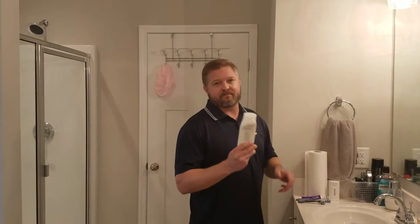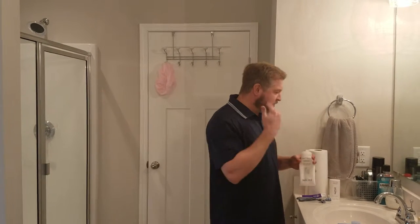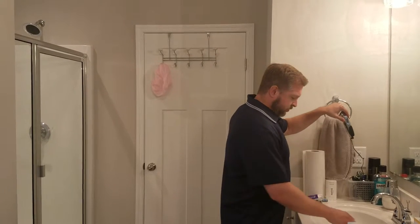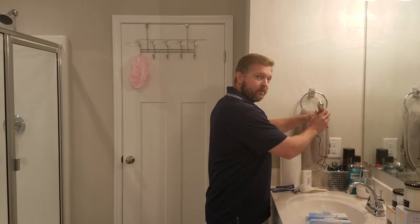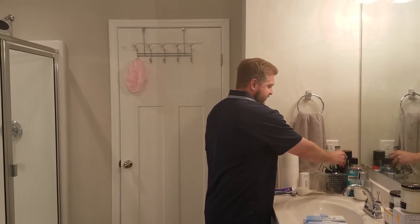Shaving cream — something to put on after you shave to prevent any after-shave burn. And this is a beard trimmer, I got it plugged in. Beard trimmer.